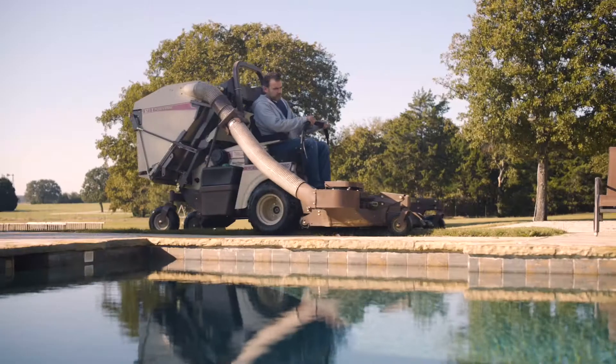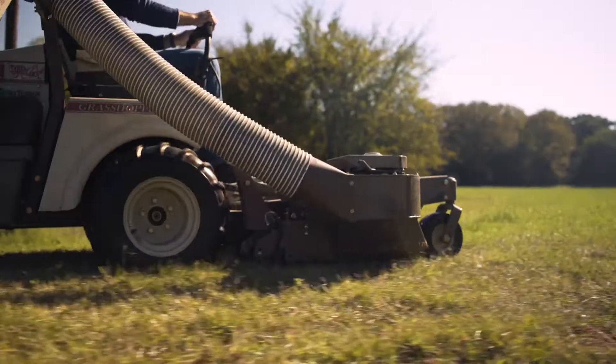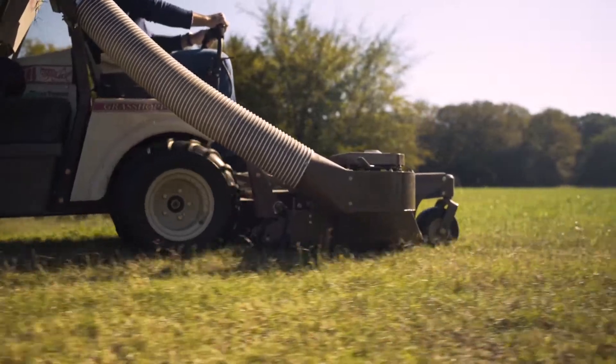We have four acres here, so typically what we do is bag around the house and the pool house to keep all the clippings out, and then we mulch the other three acres. It's so easy — the whole power-back system pulls off, you set it to the side, and within two minutes you're mowing again and mulching.